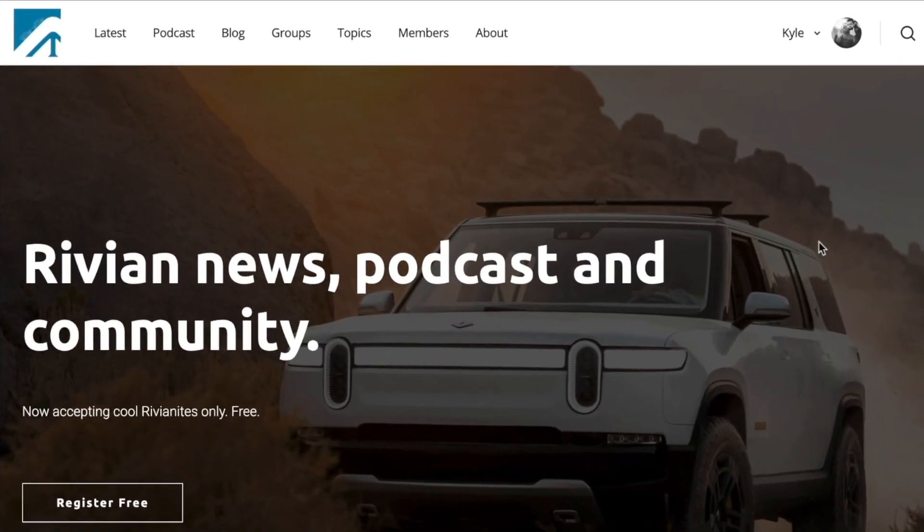Thanks for watching. If you get a chance, please check us out at rivianstories.com. Every like, subscribe, and share helps — thanks again.